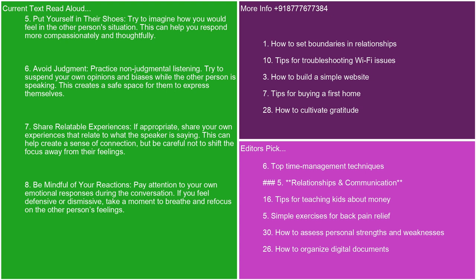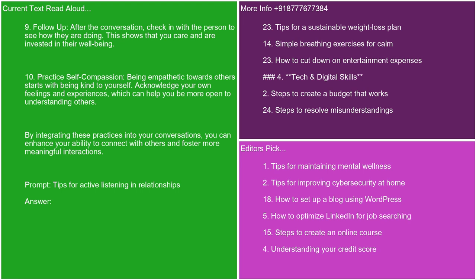8. Be mindful of your reactions. Pay attention to your own emotional responses during the conversation. If you feel defensive or dismissive, take a moment to breathe and refocus on the other person's feelings. 9. Follow up. After the conversation, check in with the person to see how they are doing. This shows that you care and are invested in their well-being. 10. Practice self-compassion. Being empathetic towards others starts with being kind to yourself. Acknowledge your own feelings and experiences, which can help you be more open to understanding others. By integrating these practices into your conversations, you can enhance your ability to connect with others and foster more meaningful interactions.